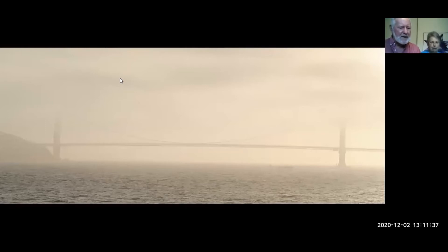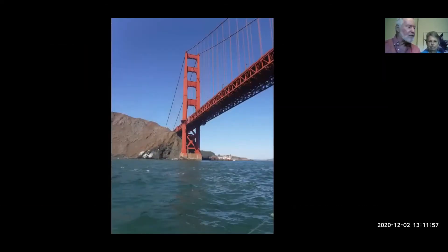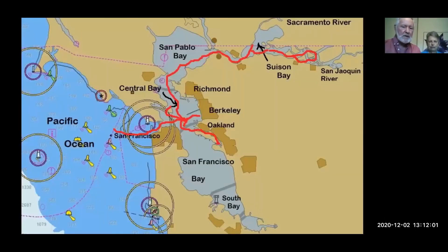We went down from Fort Bragg all the way down another 130 miles to San Francisco. The complication is trying to make sure you get in there in daylight hours. When we got there, about 10 o'clock in the morning, there was still fog outside the Golden Gate Bridge. Here we are going underneath the Golden Gate Bridge into the main bay of San Francisco. We spent about two weeks in San Francisco. We went through the Golden Gate Bridge and across the bay over to Berkeley. San Francisco has five major bays: South Bay, San Francisco Bay itself, the Central Bay, San Pablo Bay, and Suisun Bay.